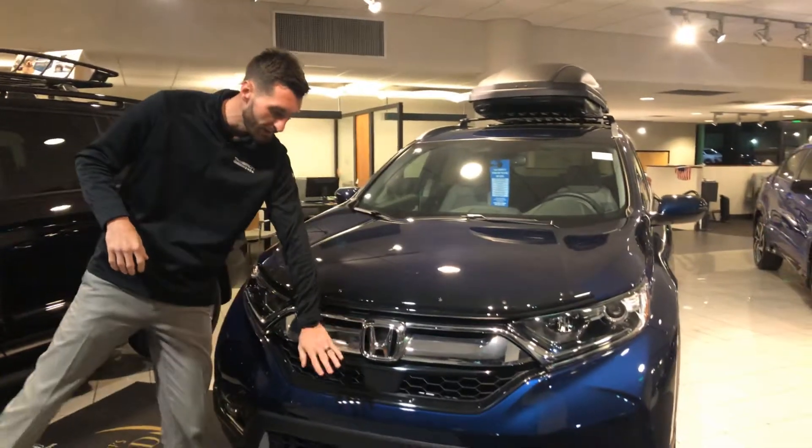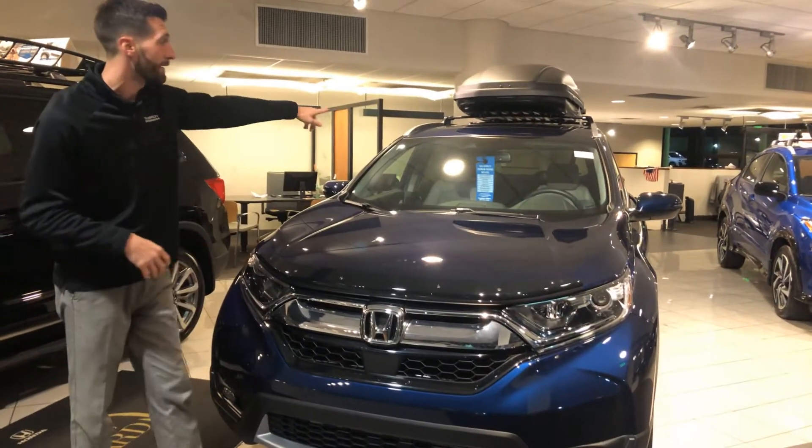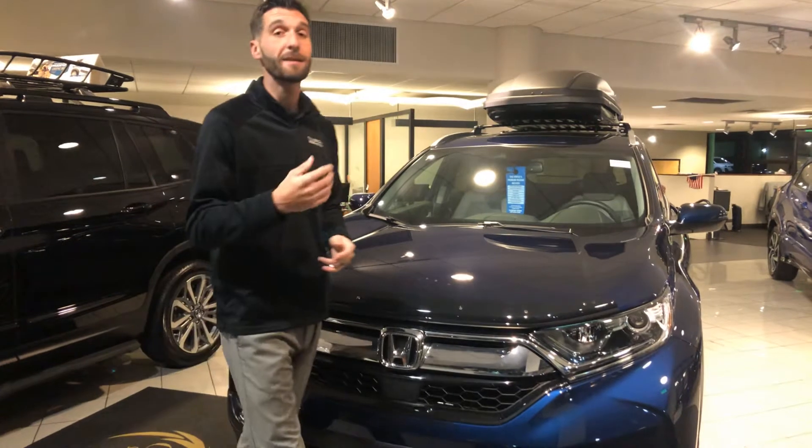I want to go over a few of the standout features that you're going to get on this year's model. Starting up front, right here under Honda's legendary H you're going to have a radar to go along with a monocular camera at the top of your windshield. That's going to be the Honda Sensing Suite, which is Honda's driver assist technology. It's going to be your adaptive cruise control, your lane keep assist system, your road departure mitigation, and of course your forward collision mitigation braking.